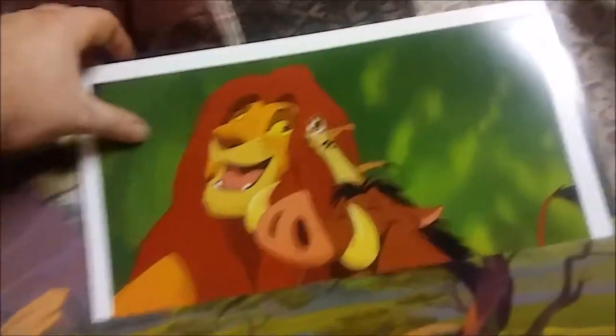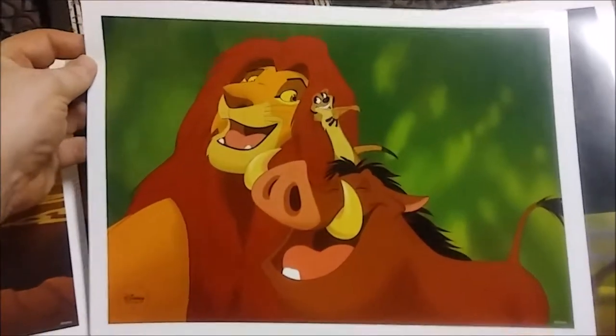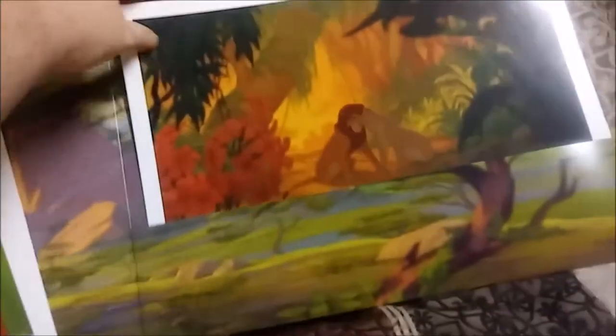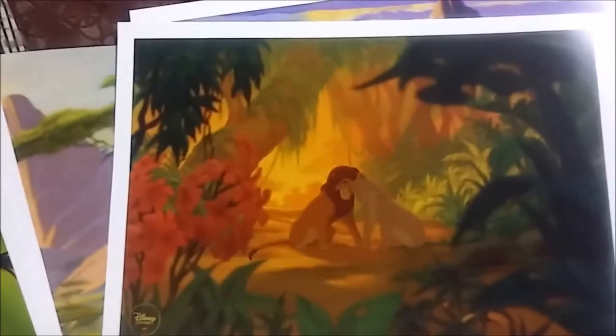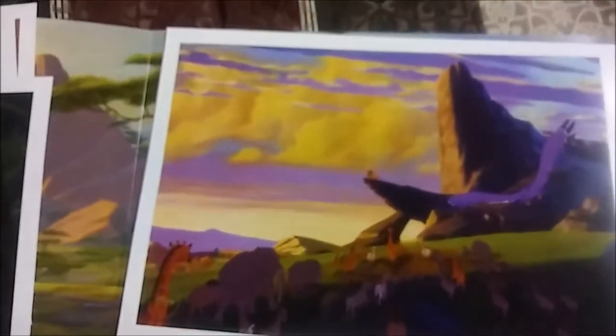Next one up — Simba, Timon, and Pumbaa, again singing Hakuna Matata, just a different part of the scene. I think the quality of the images is better in the newer ones. Another view from Can You Feel the Love Tonight — Simba and Nala. And then finally, another Pride Rock image, but this one's interesting — if I'm correct, this is Simba on Pride Rock with all the animals returning.